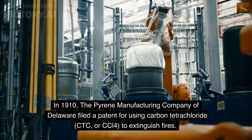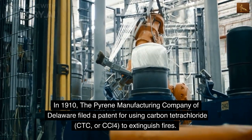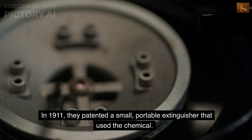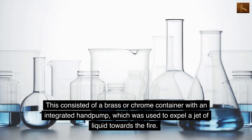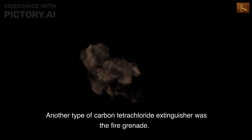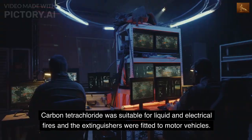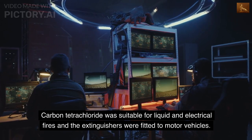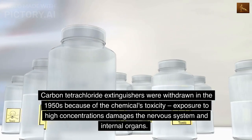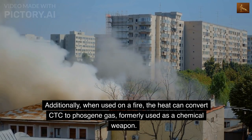In 1910, the Pyrene Manufacturing Company of Delaware filed a patent for using carbon tetrachloride (CTC) to extinguish fires. The liquid vaporized and extinguished the flames by inhibiting the chemical chain reaction of the combustion process. In 1911, they patented a small, portable extinguisher that used the chemical, consisting of a brass or chrome container with an integrated hand pump which expelled a jet of liquid towards the fire. Another type was the fire grenade — a glass sphere filled with CTC intended to be hurled at the base of a fire. Carbon tetrachloride was suitable for liquid and electrical fires, and the extinguishers were fitted to motor vehicles. Carbon tetrachloride extinguishers were withdrawn in the 1950s because of the chemical's toxicity; exposure to high concentrations damages the nervous system and internal organs. Additionally, when used on a fire, the heat can convert CTC to phosgene gas, formerly used as a chemical weapon.